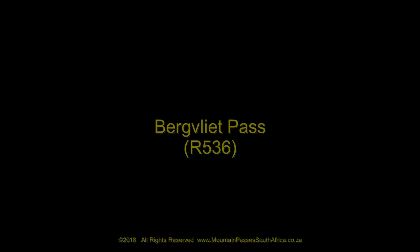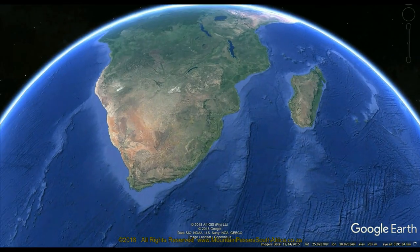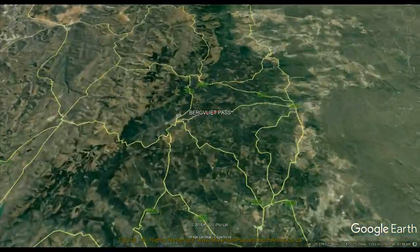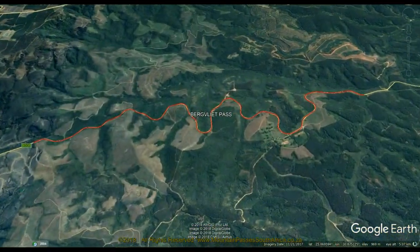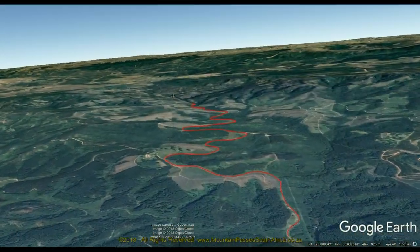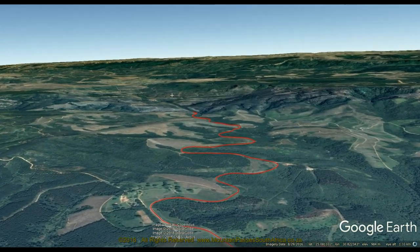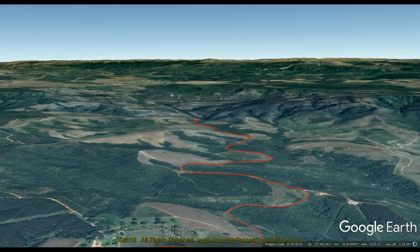The Bergfleet Pass lies on the tarred R536 route between Hazyview and Sabie on the eastern side of the Mpumalanga province. Named after the Bergfleet plantation through which it traverses, this pass forms the most curvy and scenic part of the infamous 22 — acknowledged as one of the best motorcycling roads in South Africa, if not the world.